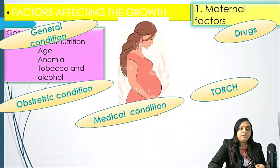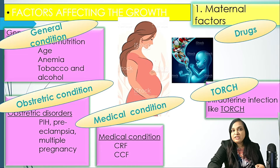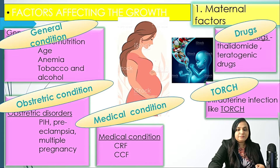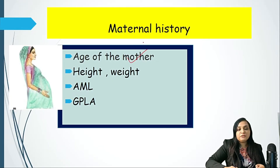After having the first set — that is the chief complaint in OPD — we are directly moving to maternal history. In maternal history, first of all we need to know the age of the mother, because age plays a very important role. If we are having a teenage pregnancy or elderly primigravida, there are sets of problems.